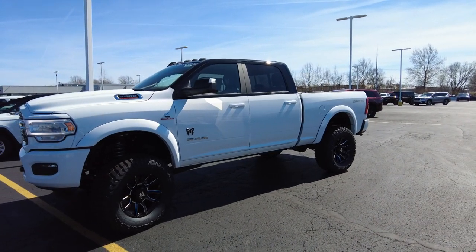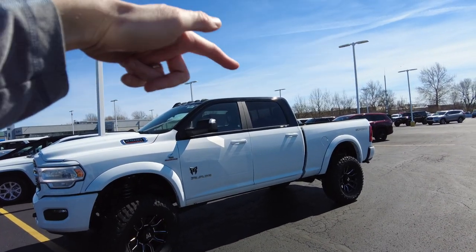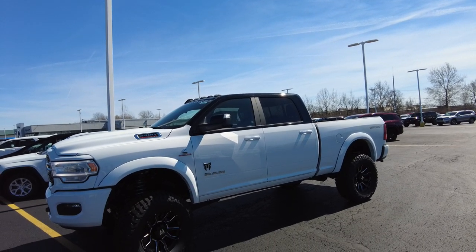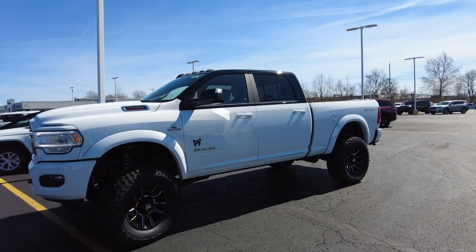It's truly incomparable. This white exterior — notice how the top of the cab is painted black, they call it the hi-hat — really looks sick. This is a one-of-a-kind truck, not something you're going to see in your neighbor's driveway or even in your town.